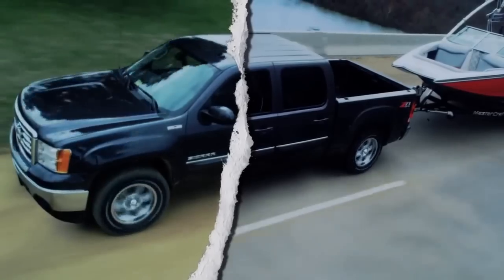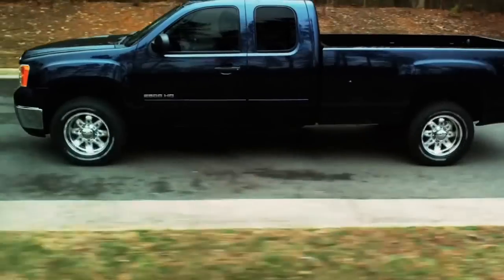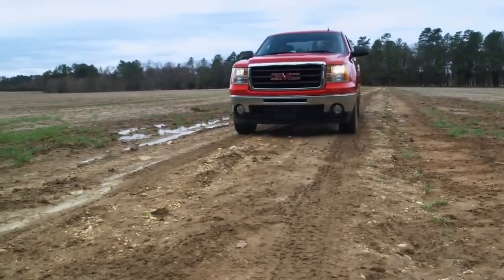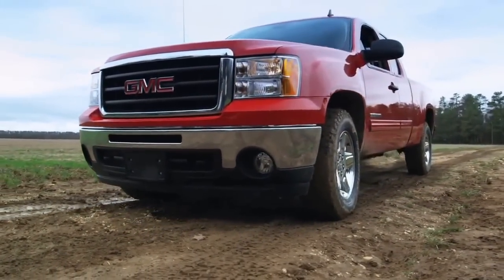You need a tire that's made for maximum enjoyment on-road, and can take you off-road when you want a little adventure. You need the BFGoodrich Rugged Terrain TA.